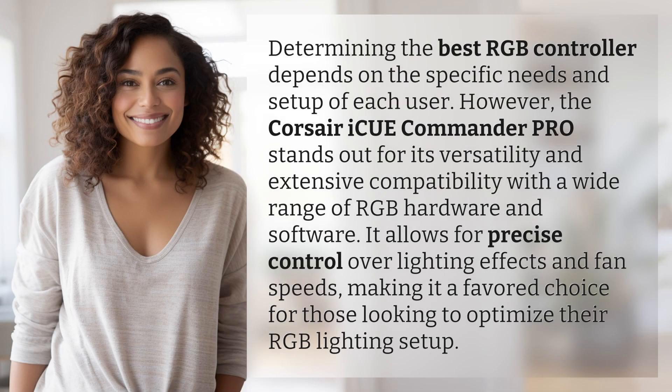Determining the best RGB controller depends on the specific needs and setup of each user. However, the Corsair iCUE Commander Pro stands out for its versatility and extensive compatibility with a wide range of RGB hardware and software. It allows for precise control over lighting effects and fan speeds, making it a favored choice for those looking to optimize their RGB lighting setup.